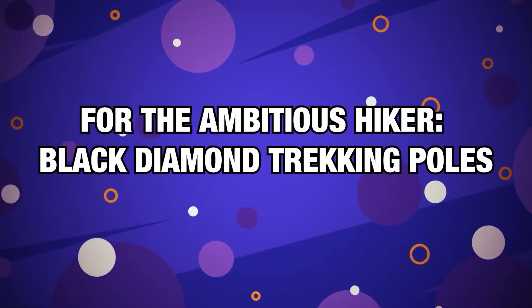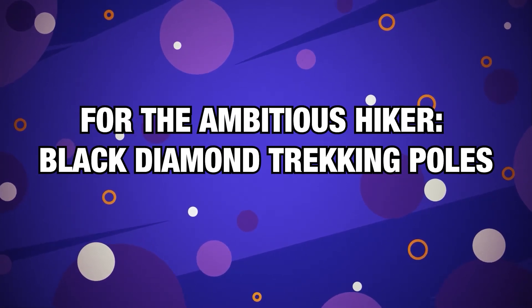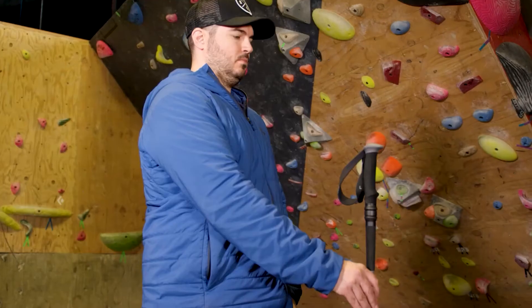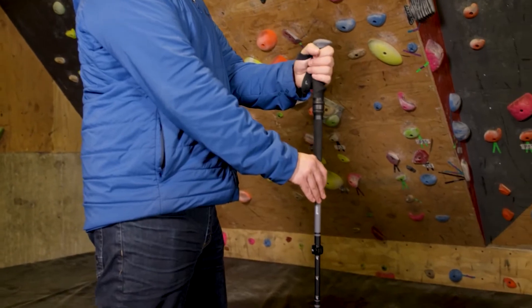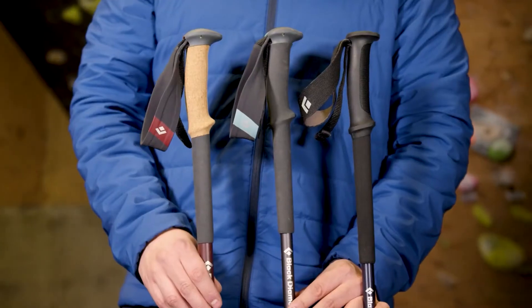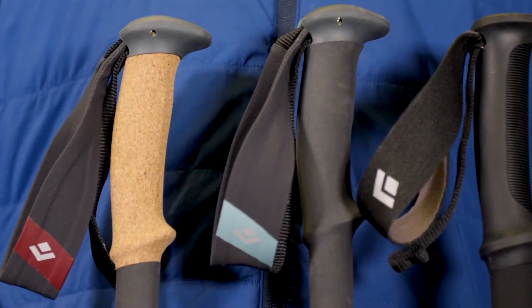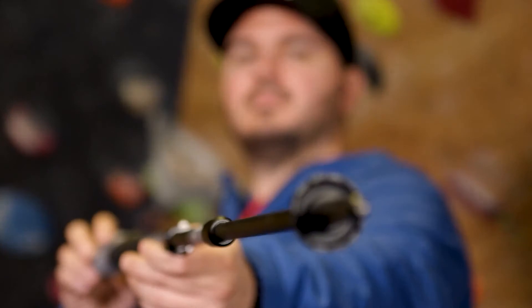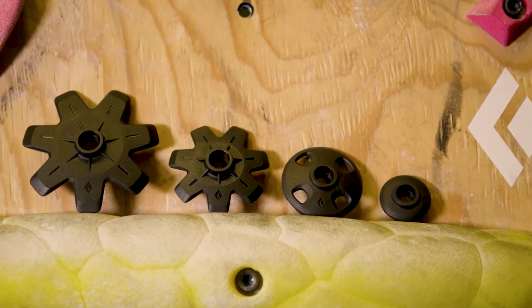Number 7, for the Ambitious Hiker — Black Diamond Trekking Poles. The Black Diamond Trail Trekking Poles are on the pricier end of the budget trekking pole spectrum. However, a number of higher-end trekking poles regularly go for upwards of $150. If you're uncertain about whether trekking poles are the right investment for you, it's worth mentioning that there are models available for less than half the average price of the Black Diamonds.